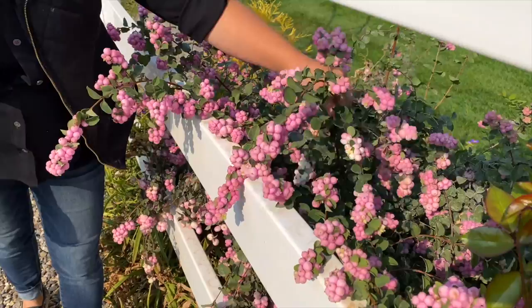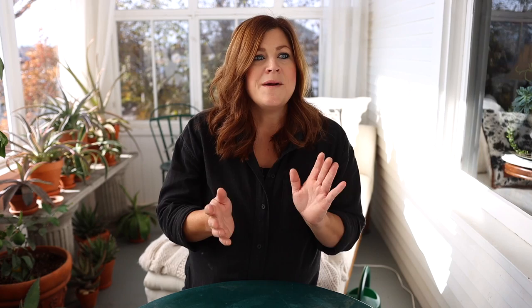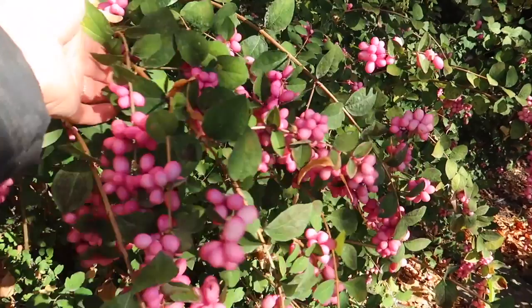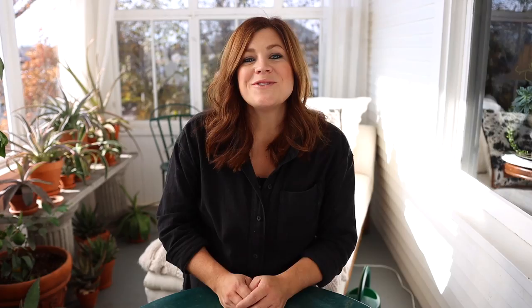The traditional varieties will want to naturalize themselves, but there's a variety called Proudberry that stays on the smaller side — three to four feet tall and wide — and won't spread itself around. They load up with fruit, handle high pH soil, and the birds love them too. They bloom mid-summer though the blooms are fairly insignificant compared to the big load of berries. One other great thing about coral berries is that the cut branches last a really long time in an arrangement before the berries start to drop off, which is not always the case with every type of berry branch.